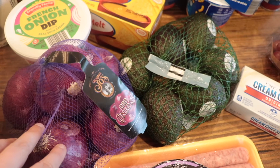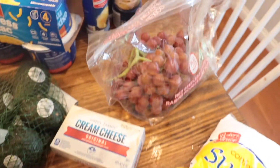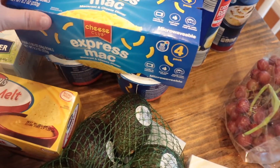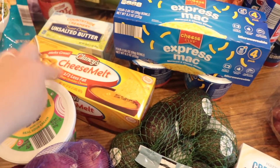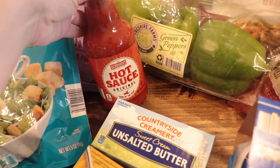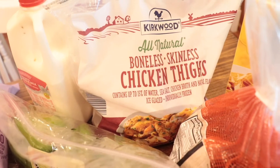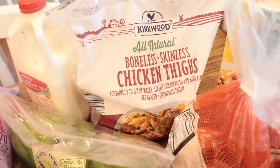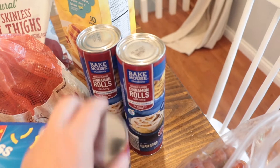Sausage links for breakfast, avocados, cream cheese, powdered sugar, Easy Mac — not the best but sometimes when you're in a pinch. Cheese melt for making a chili dip recipe, french onion dip for all these chips, hot sauce for a buffalo chicken recipe, some green pepper, milk, and frozen chicken thighs since they've been out of the fresh ones. Also sweet potatoes, waffles, and cinnamon rolls.